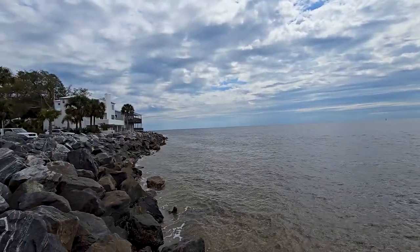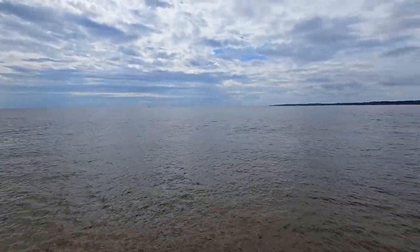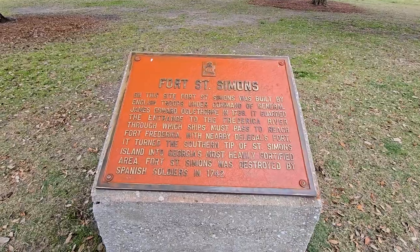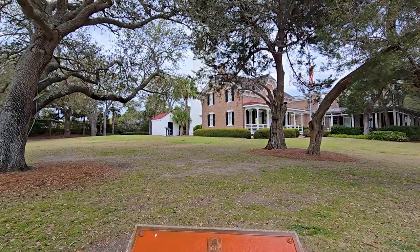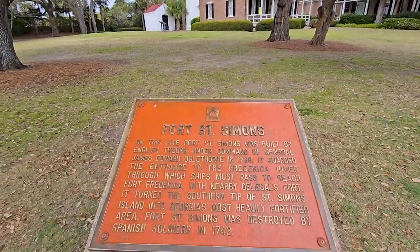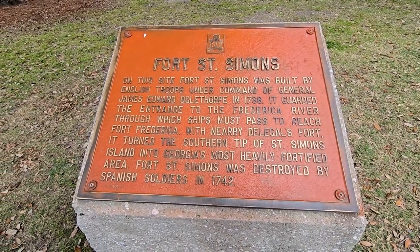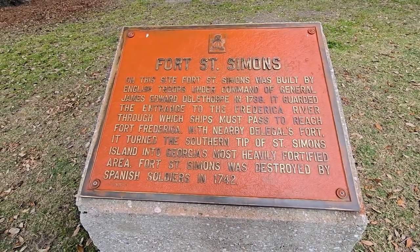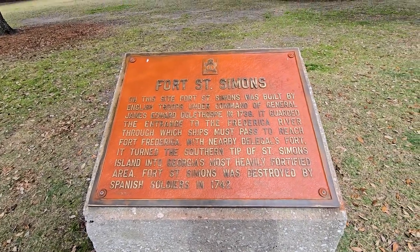Look at that house right there, Steph — the blue one. That would be awesome to have. There's a placard about Fort St. Simons right there in front of the St. Simons Island Lighthouse — more information about it right there. St. Simons was built by English troops under command of General James Edward Oglethorpe in 1738. This lighthouse was completed in 1872, replacing the lighthouse destroyed during the Civil War. Orlando Poe, Chief Engineer for the U.S. Lighthouse Board, supervised the design.